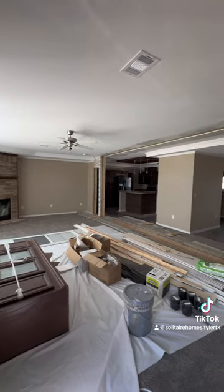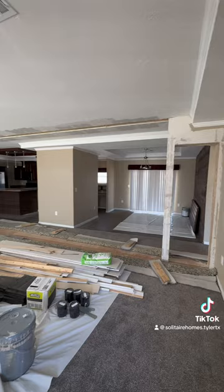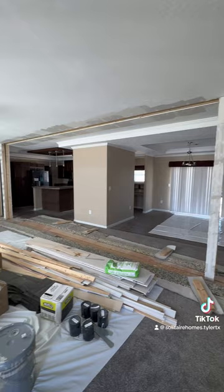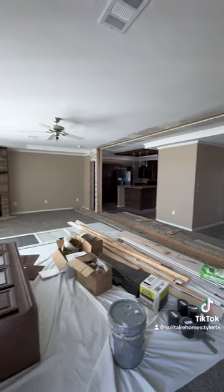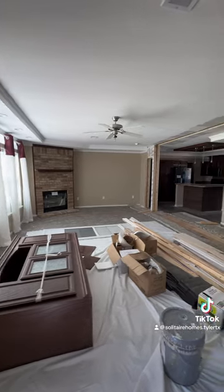As you can see, this is a double-wide. So when they move it, it obviously comes in two pieces, which is why it is split down the middle and hasn't been fully put back together yet. But this is how it looks when it would first arrive on your property.